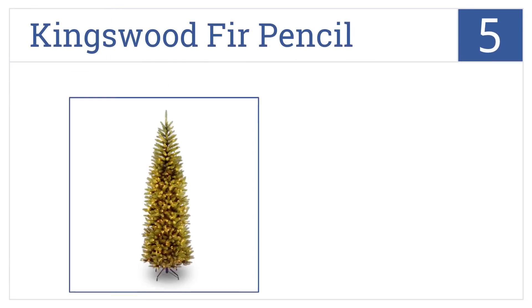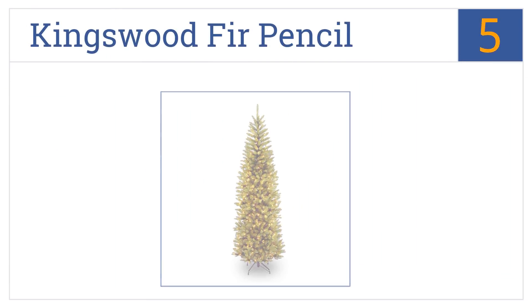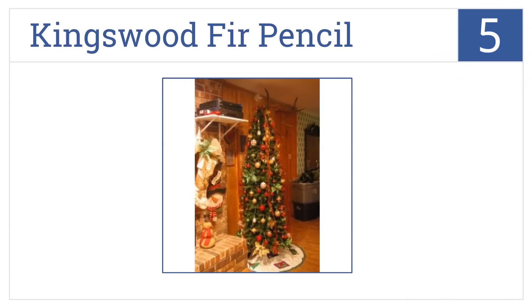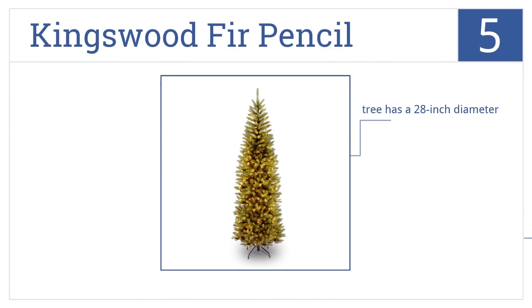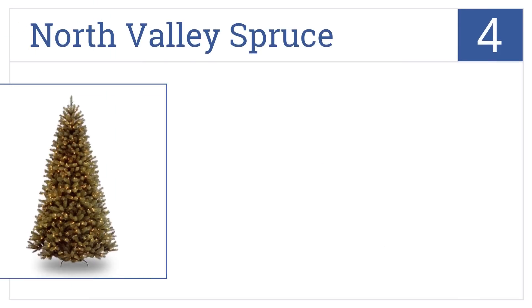Halfway up our list at number five, when space is an issue, the Kingswood Fir pencil tree is an excellent option. This tree is perfect for display in a smaller corner or den. It has just a 28-inch diameter and includes a metal tree stand, but it could use more lights.